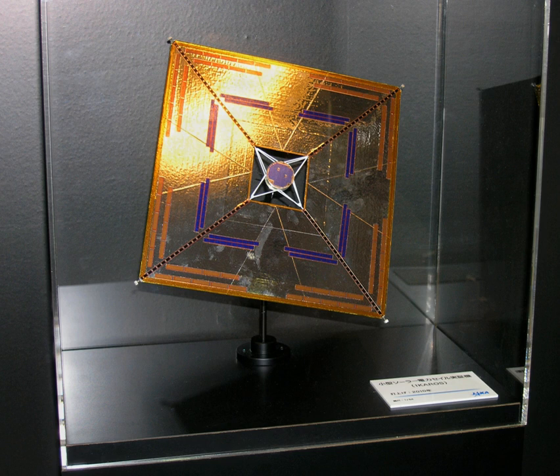According to JAXA, IKAROS finished all planned experiments in December 2010, but the mission continued beyond that date in order to enhance the skill of controlling solar sail. On 30 November 2012, JAXA announced that IKAROS had been recognized by Guinness World Records as the world's first solar sail spacecraft between planets, and that its two separated cameras, DCAM-1 and DCAM-2, had been recognized as the smallest spacecraft flying between planets.